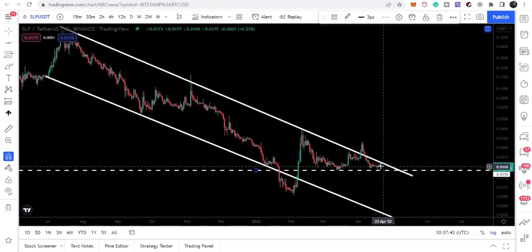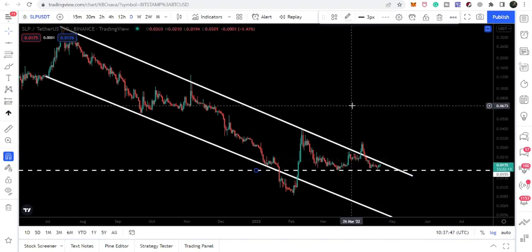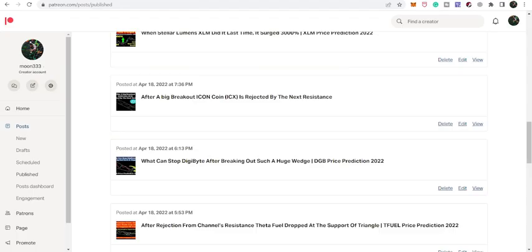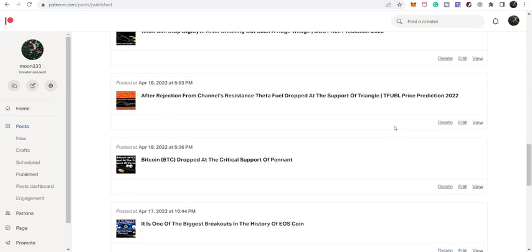The next few hours are very important for SLP token, because after breaking out this resistance I'm expecting it can also break out the bigger channel resistance as well. So this was the update. I hope you liked the analysis — do hit the like button and subscribe to the channel. For more trading ideas, you can support me on Patreon. You can find the link in the video description. Take care, goodbye.